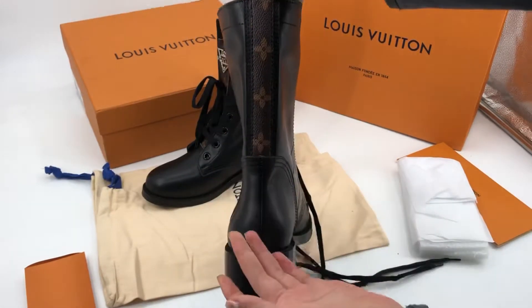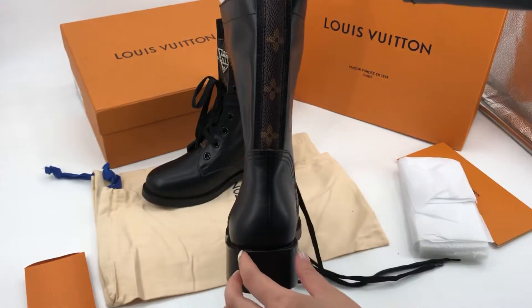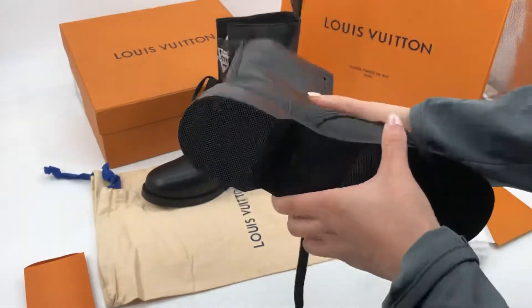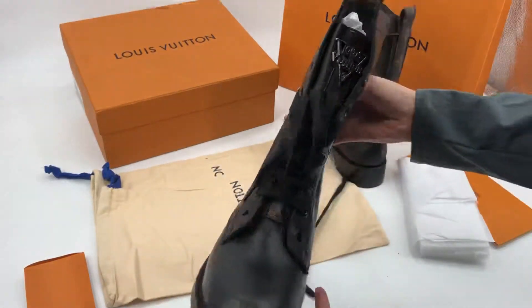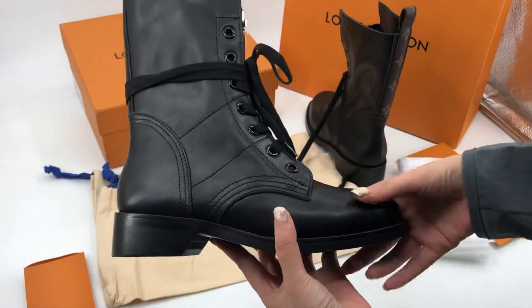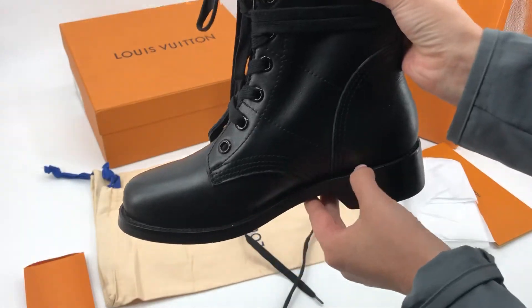Please check the stitching — it's very straight and very neat. Let me show you another shoe. Please check this stitching, it's very neat. You can see this part is not glued.